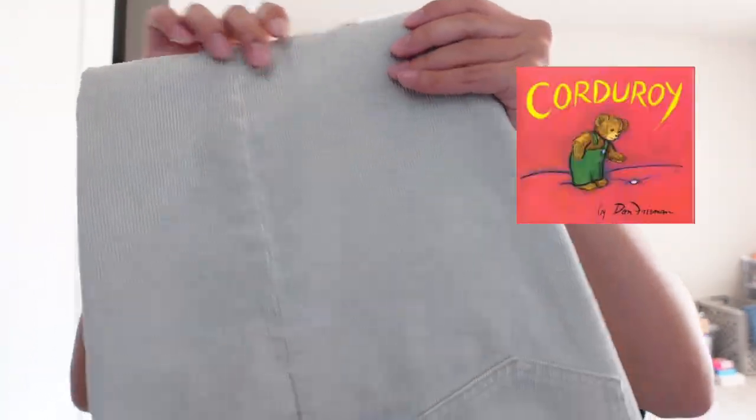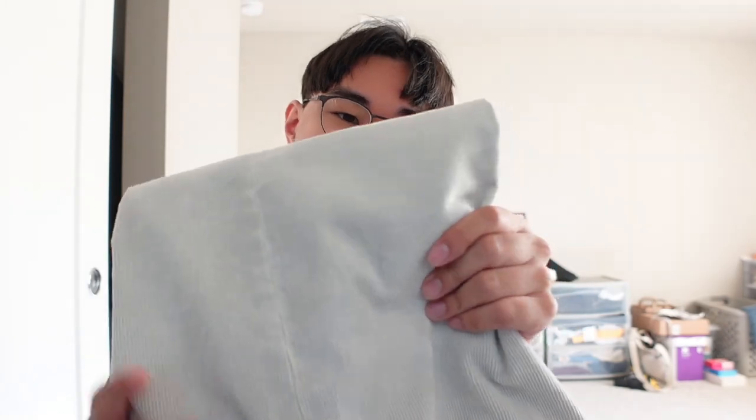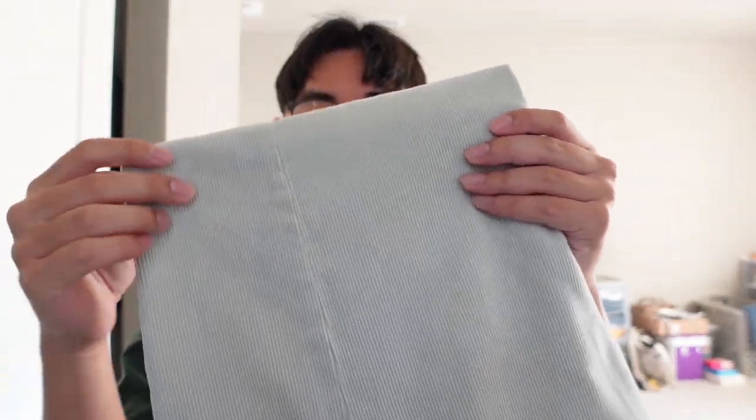I think this white or cream corduroy pant is really good for the fall and winter season. I never really wear white pants, but I decided to give this a shot. It's more of an off-white or cream — a muted white — so it doesn't stand out as much. And it's also corduroy, which I think is very fall and winter season vibes. I'm really excited about this piece.